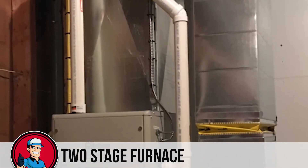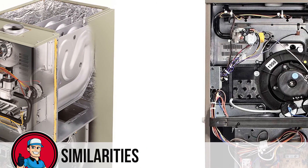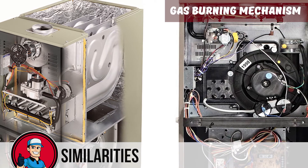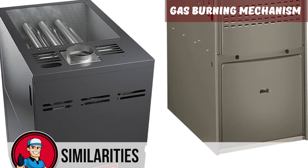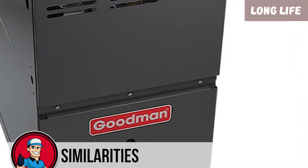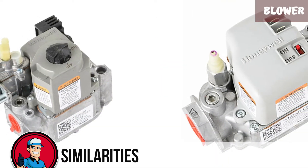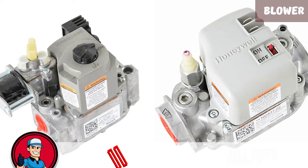The temperature drop with a two-stage furnace is gradual and the heat is more evenly distributed throughout the place. Though they are not the same, they do have some similarities. Both single and two-stage furnaces use a gas burning mechanism — a gas valve to input gas which burns to heat the coil. Both have a single valve but can be utilized in different capacities. A furnace is a long-term investment; both types promise a life of more than 10 years and usually last much longer. Both furnace types also feature an air blower that blows air through the coil into connected ducts to circulate warm air through the home.